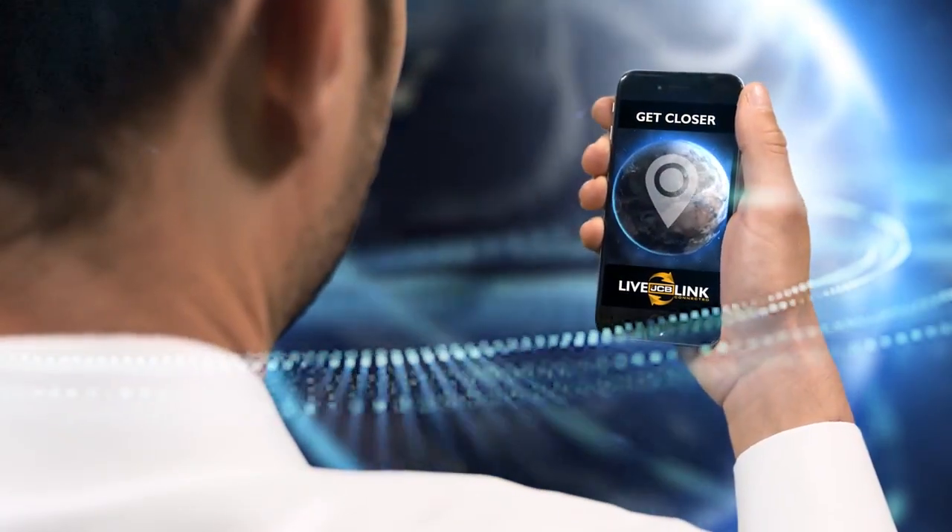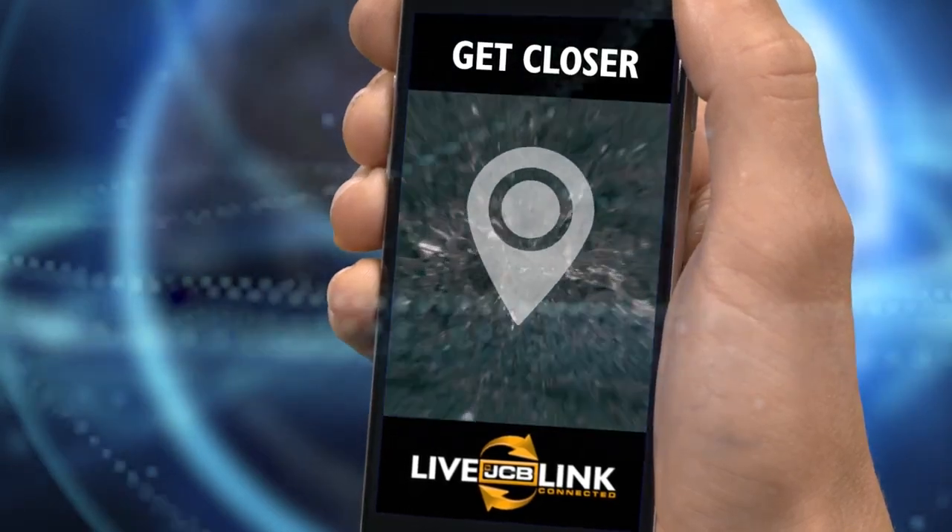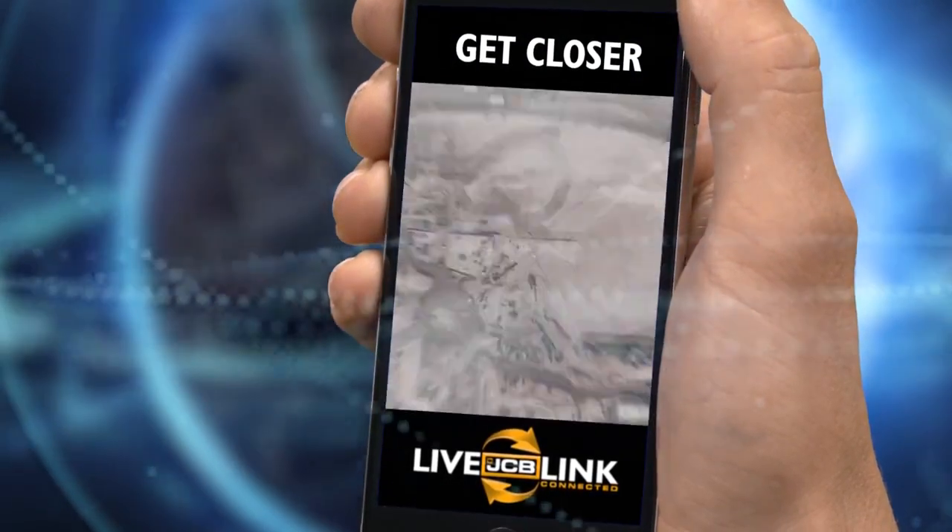JCB uses the latest telematic technology to help you get closer to your equipment anywhere in the world, with clear real-time information via web, email or mobile.